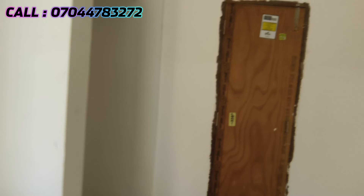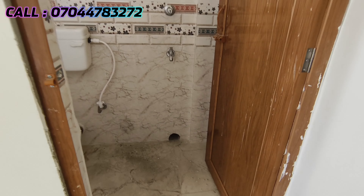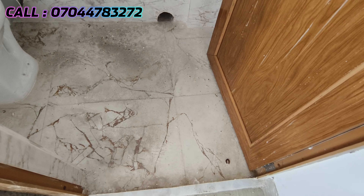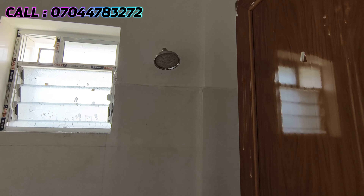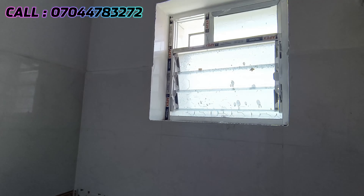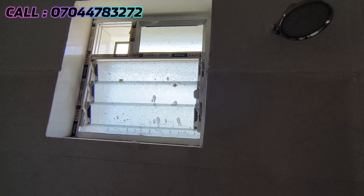This is the master bedroom with an attached bathroom and balcony. The bathroom is separated on the side. The attached bathroom size is 5 by 3. This is the entrance with a PVC door. There is a commode, ventilation window, and the bathroom is tiled throughout.